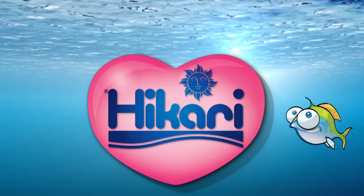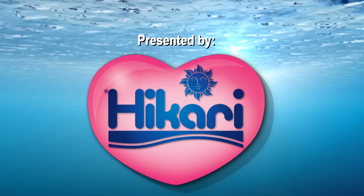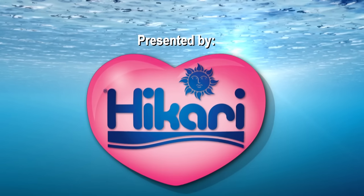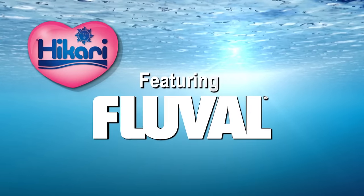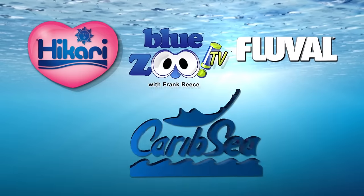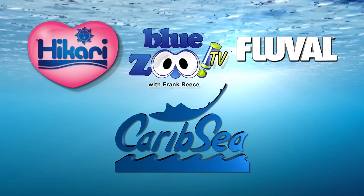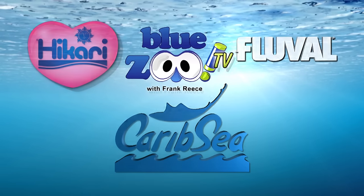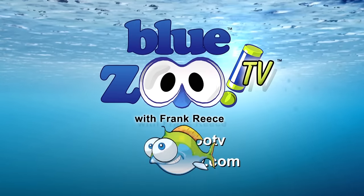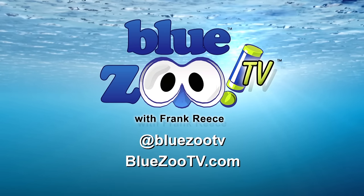Blue Zoo TV is presented by Hikari, making species-specific diets long before it was fashionable — because at Hikari, we know it matters. Featuring Fluval: discover life below water. Blue Zoo is proudly partnered with Carib Sea — bringing science to life, nature protected, nature perfected. To email the show, go to blueZooTV.com and follow us on Twitter at Blue Zoo TV.